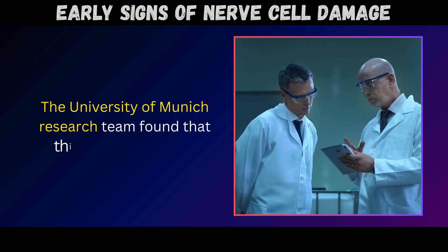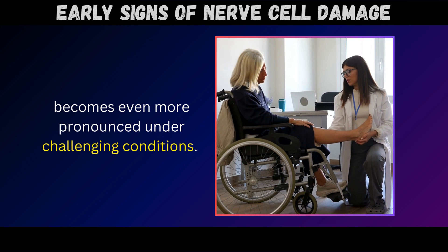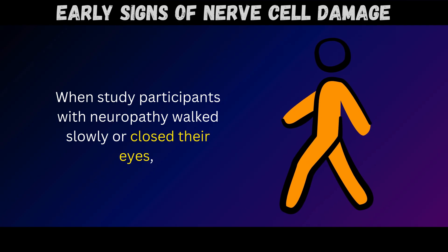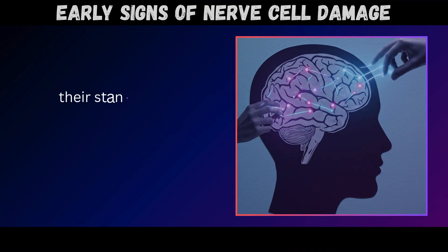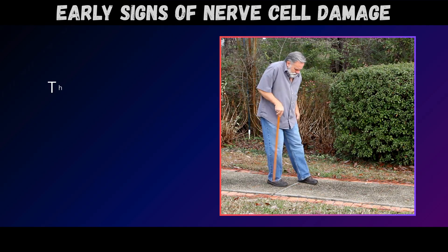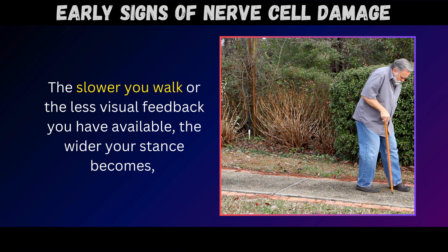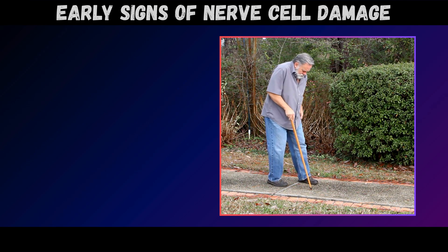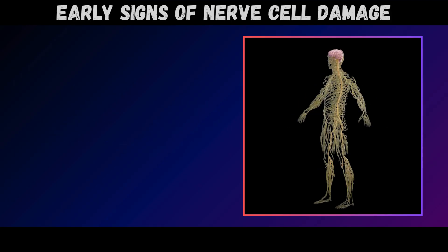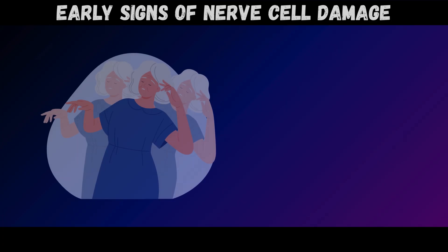The University of Munich research team found that this widened stance becomes even more pronounced under challenging conditions. When study participants with neuropathy walked slowly or closed their eyes, their stance width increased significantly compared to people with healthy nerves. The slower you walk, or the less visual feedback you have available, the wider your stance becomes as your nervous system desperately tries to maintain stability and prevent falls from unreliable nerve signaling.